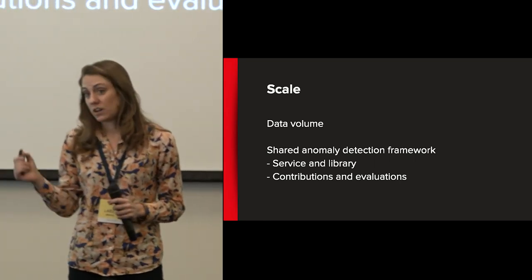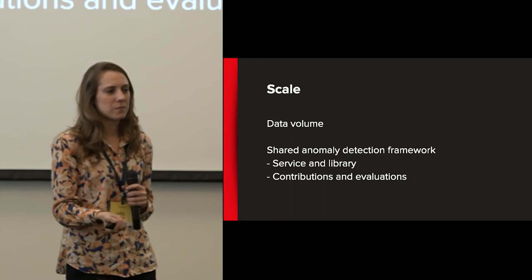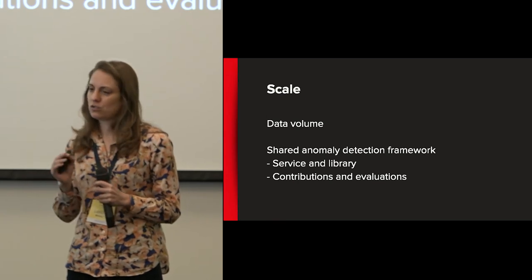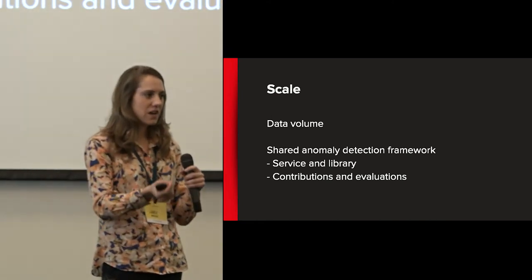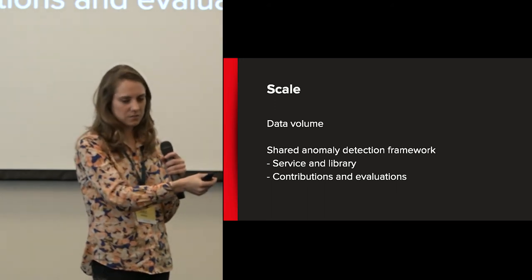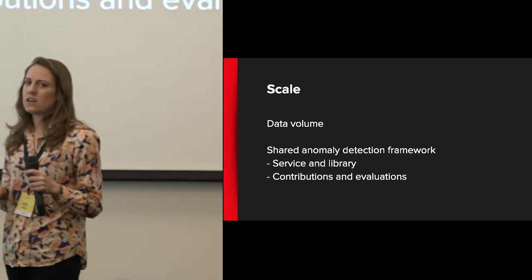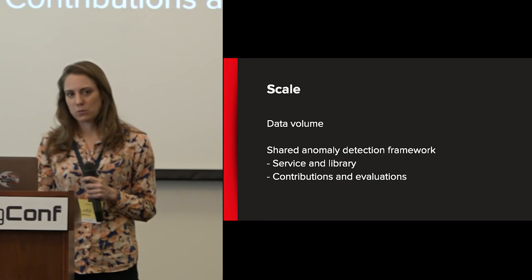How do we scale the anomaly detection framework itself? We take a time series of data, pass it to a service across a network, and get annotated data back — but that's not terribly efficient. We want a service that scales, so the same core set of algorithms also exists as a library we can invoke in the same infrastructure where the data resides. At Netflix we talk about a shared anomaly detection framework — you want more people to use it and contribute to it. One of the most interesting things we've done is make it easy for anyone to contribute a new algorithm and evaluate its performance. If you don't know which algorithm to use — quartile range, three sigma deviation, dbscan, or robust anomaly detection — this automated evaluation framework helps you get there.